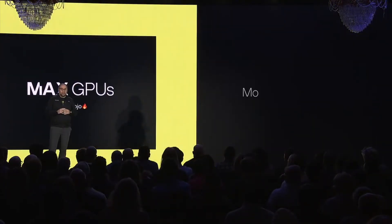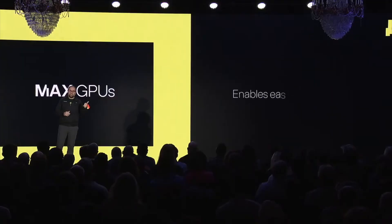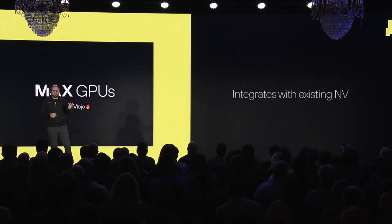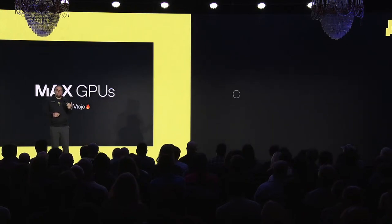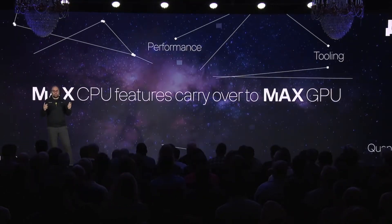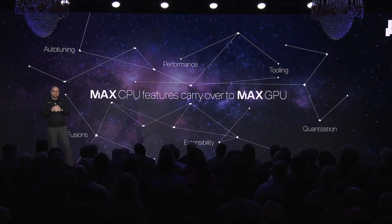To summarize: Max enables seamless execution on CPUs and GPUs. By being Pythonic, the syntax is so much easier to learn — it enables easy GPU programming. It exposes the full power of CUDA, integrates with existing NVIDIA tools, and allows CPUs and GPUs to work better together. All of Max's CPU features carry over to the GPU, giving you a unified stack that works across CPUs and GPUs. I'd like to hand it back to Chris.